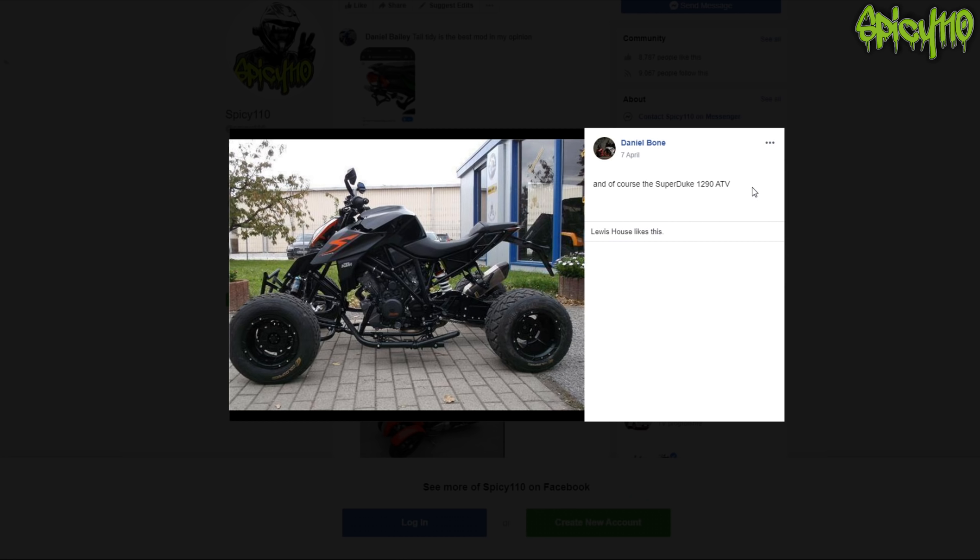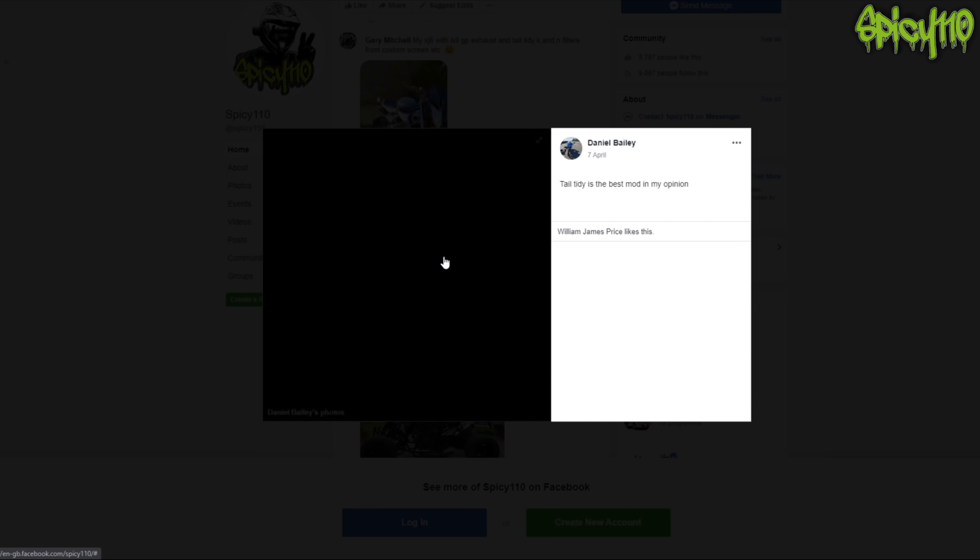Oh my god - now it's a quad! It's not a bike anymore so it can't be the best custom bike, but as far as quads go that would be quite cool because it really is sitting on a bike frame. I imagine the steering would feel really weird - it'd feel like a quad. I don't know what that's like.